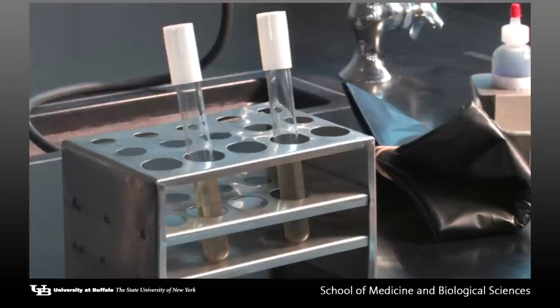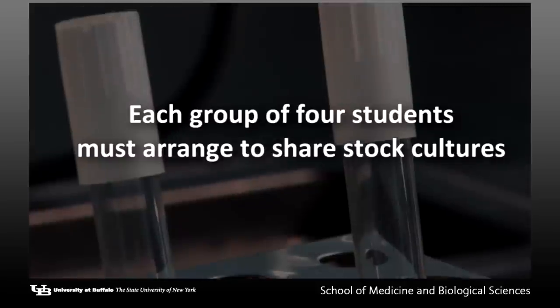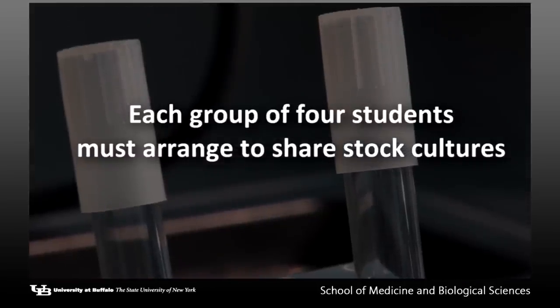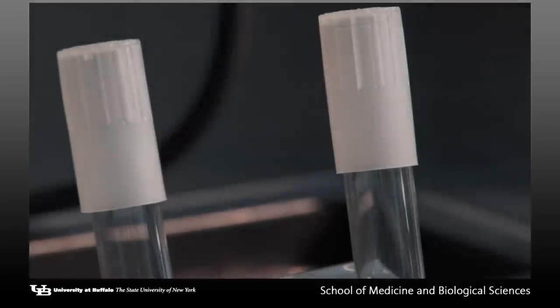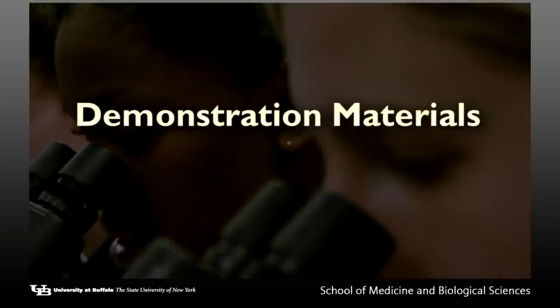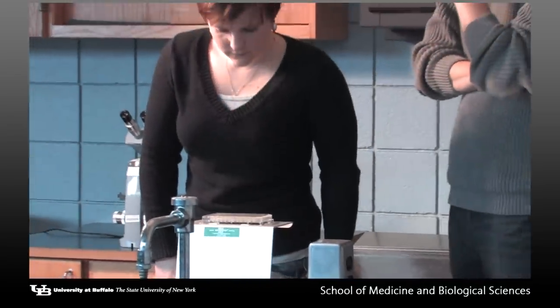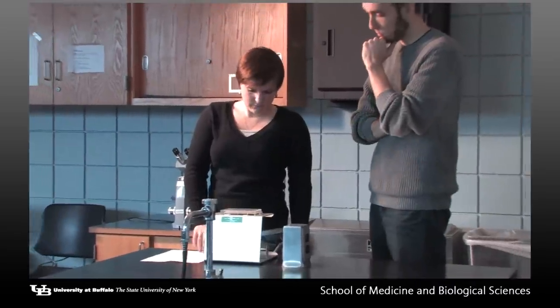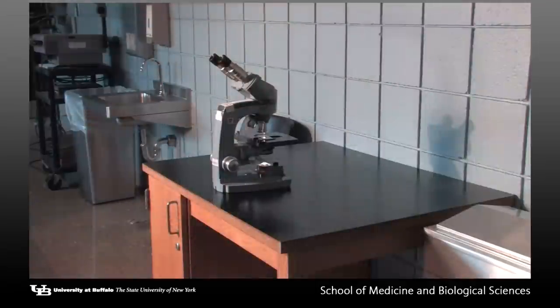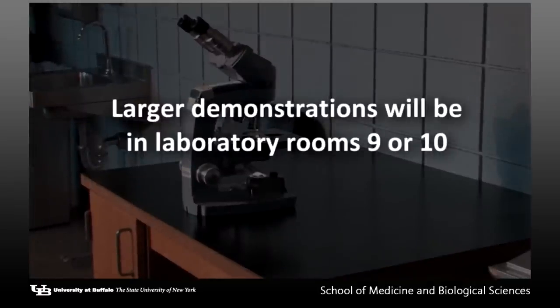One set of stock cultures will be issued for each group of four students. The students will have to arrange to share this culture in a manner that is satisfactory to all concerned. Some laboratory exercises are for demonstration only. Demonstrations are set up at the end of each lab table or on the side table in the lab. Larger demonstrations encompassing more than one exercise will be put in either laboratory rooms number 9 or 10.